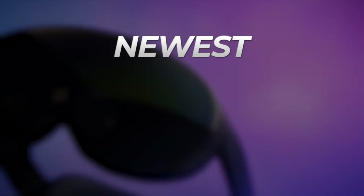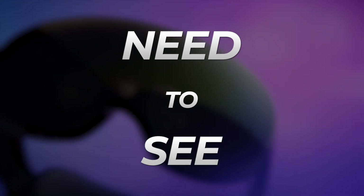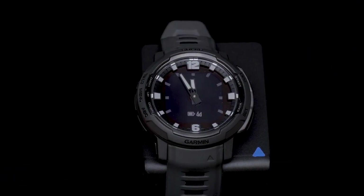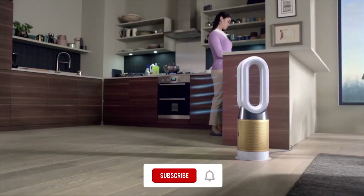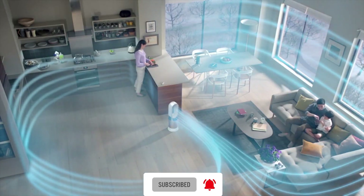Get ready to discover 15 newest and coolest tech gadgets on Amazon that you really need to see. In this video, I am going to reveal some of the latest feature-packed yet affordable and easy-to-use gadgets available online. As always, subscribe to this channel for new tech videos like this every week. If you're ready, let's begin.